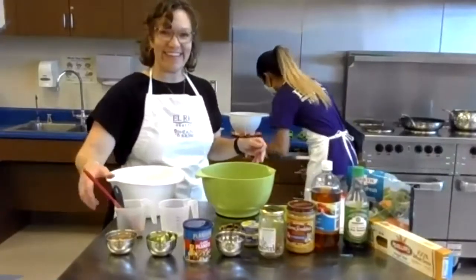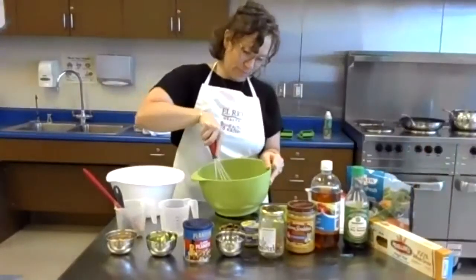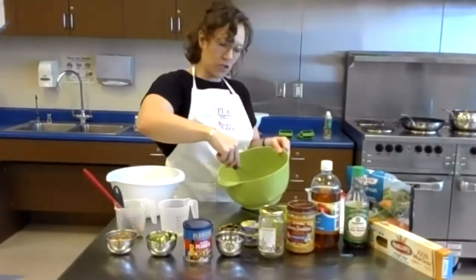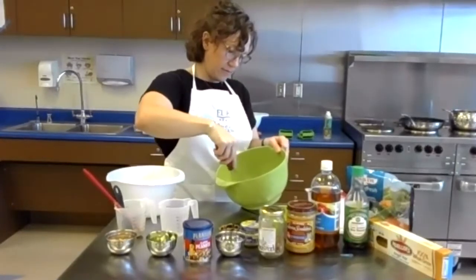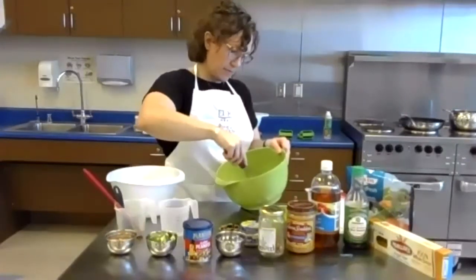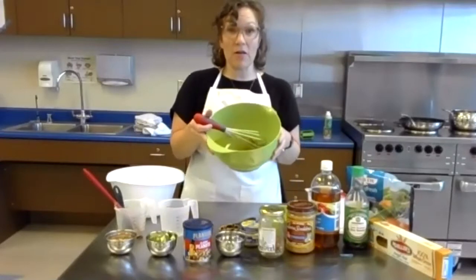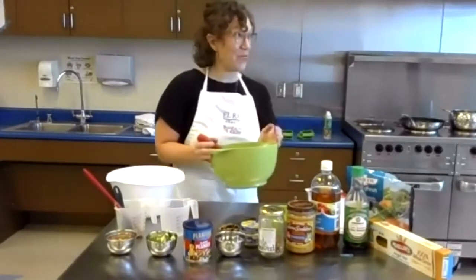Sue's going to give me a whisk. So if I use my whisk, I can get in there a little bit better and break up that peanut butter so it becomes a nice smooth sauce. It smells really delicious — you can see I've got a nice blended sauce there.